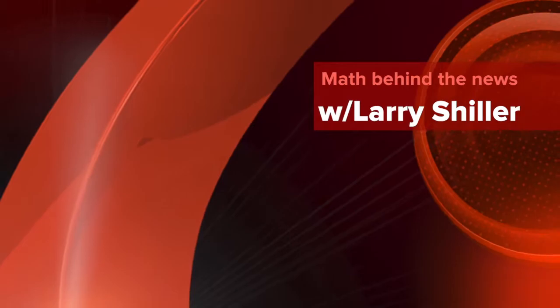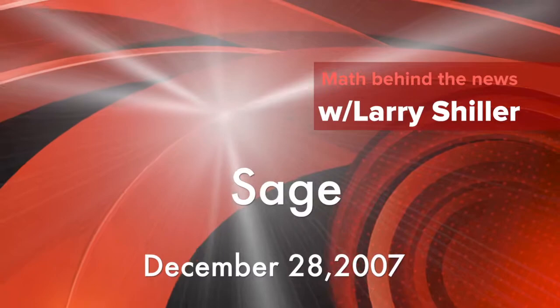I am Larry Schiller for today's Math Beyond the News. Need to solve a calculus problem? Model a galaxy? Map a 12-dimensional object? Or calculate rainfall patterns under global warming?